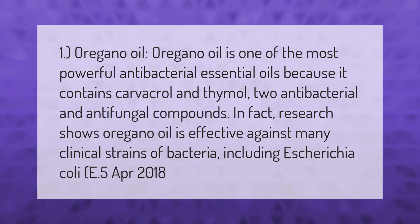Oregano oil is one of the most powerful antibacterial essential oils because it contains carvacrol and thymol, two antibacterial and antifungal compounds. Research shows oregano oil is effective against many clinical strains of bacteria, including Escherichia coli (E. coli).